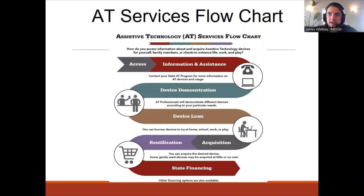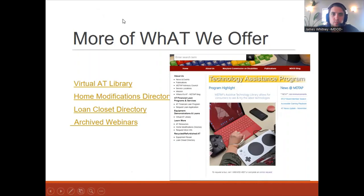After the loan comes back at the end of 30 days, I can try a different device with that client, or if they want to move forward and acquire or purchase it, I don't sell devices here personally, but I can help find vendors online, price comparison shop, and at times help find discounts. We also have an online virtual AT library on our website that keeps a record of all our AT devices — we're always purchasing new things to stay up to date with the latest devices.